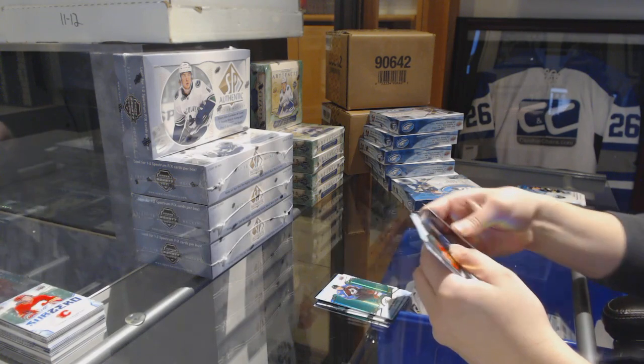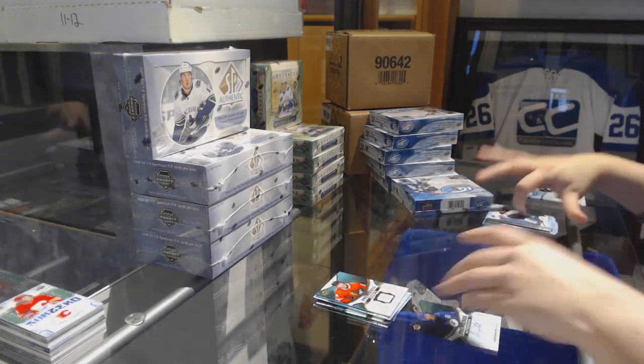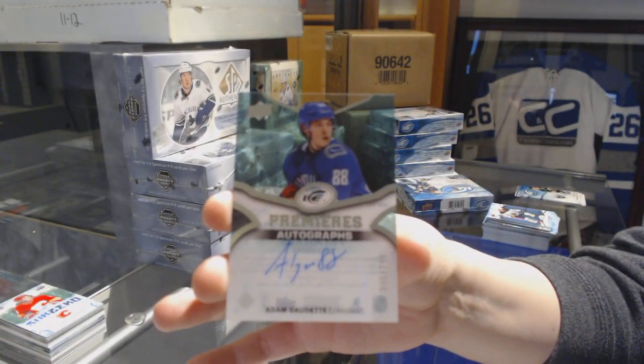Green, Mikko Rantanen for the Colorado Avalanche. Rookie jersey for the Chicago Blackhawks, Victor Edgsel. And an Ice Premieres auto numbered to 299 for the Vancouver Canucks, Adam Gaudet.